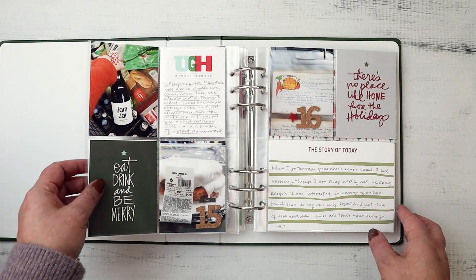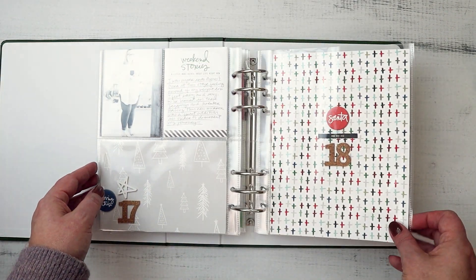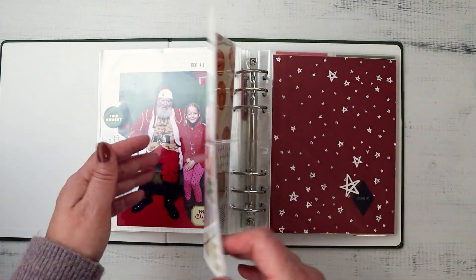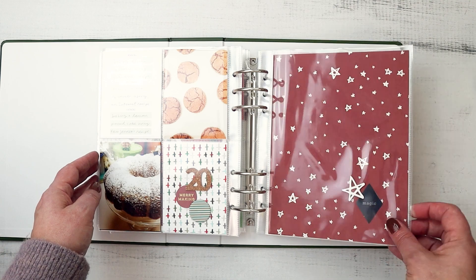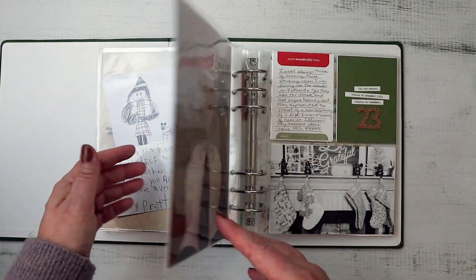Some of you may know that I mentioned a lot how I struggle with handwritten journaling. But going back and seeing this, I'm like, oh, I love that I did this. I love that I have my handwriting in there for Emily. And I found the patience with myself to include it.